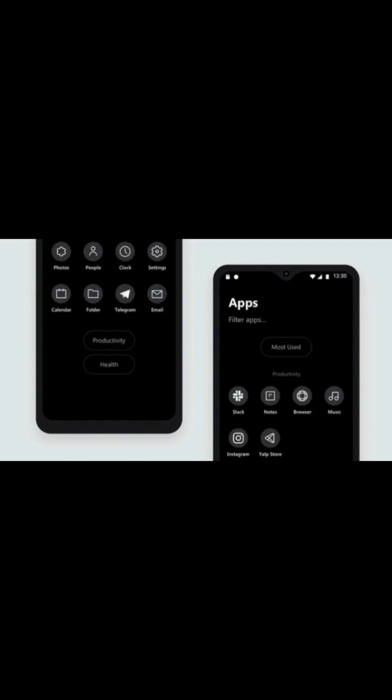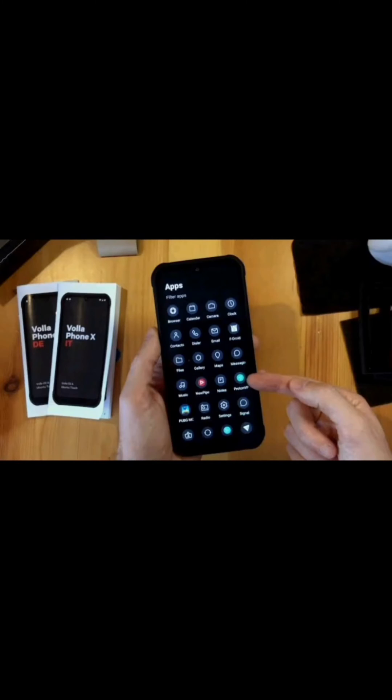With a Snapdragon 660 processor, 6GB of RAM, and 128GB of storage, the Vola Phone X23 is a powerful device that can handle all your day-to-day tasks.